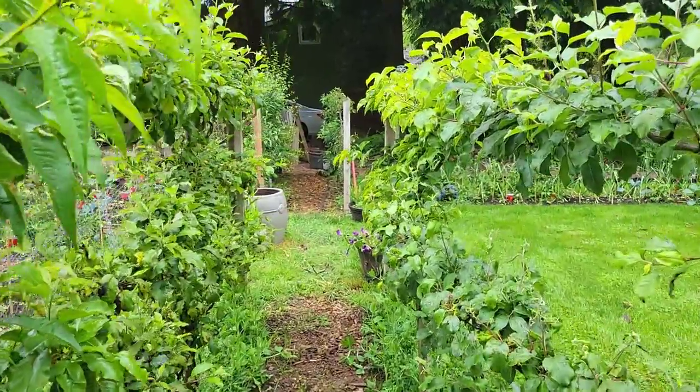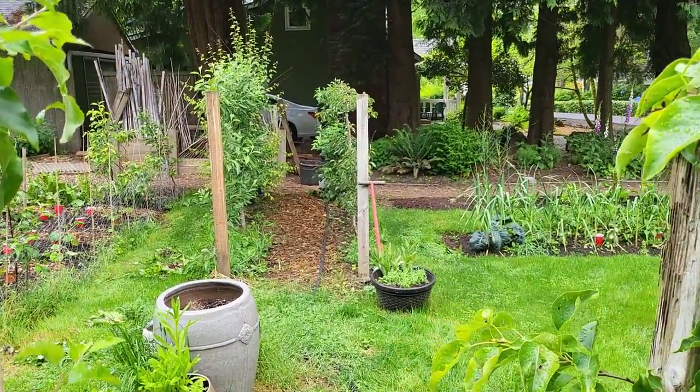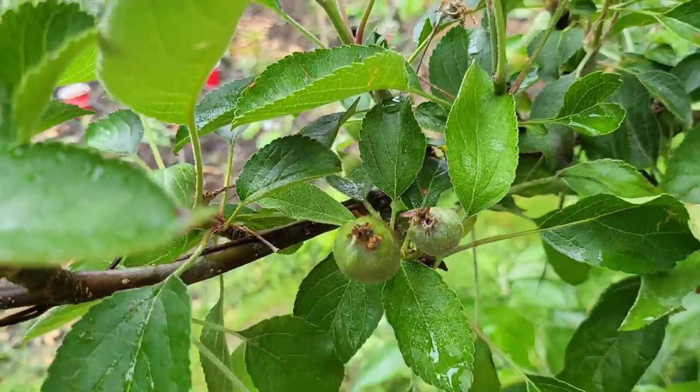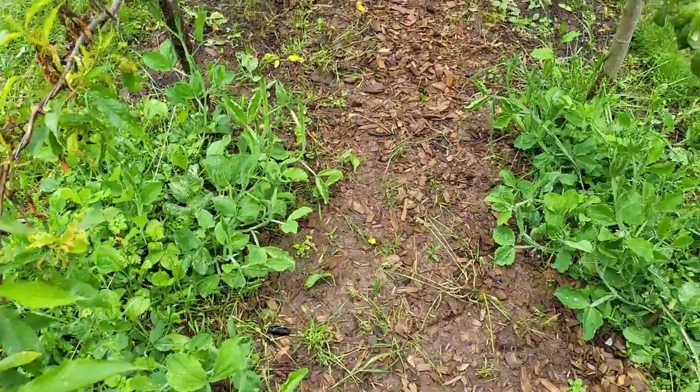Behind me is what I call the fruit tree corridor. These trees have been in place for about four years and we got a light amount of fruit last year. I don't see much fruit set this year — the trees blossomed early during our false spring in late February and early March, then we had a late freeze and snow that killed a lot of the blossoms. I do see some pears and perhaps some apples. Along the base of the trees I've created flower beds and planted sweet peas, so hopefully we'll see sweet pea flowers and vines this season.